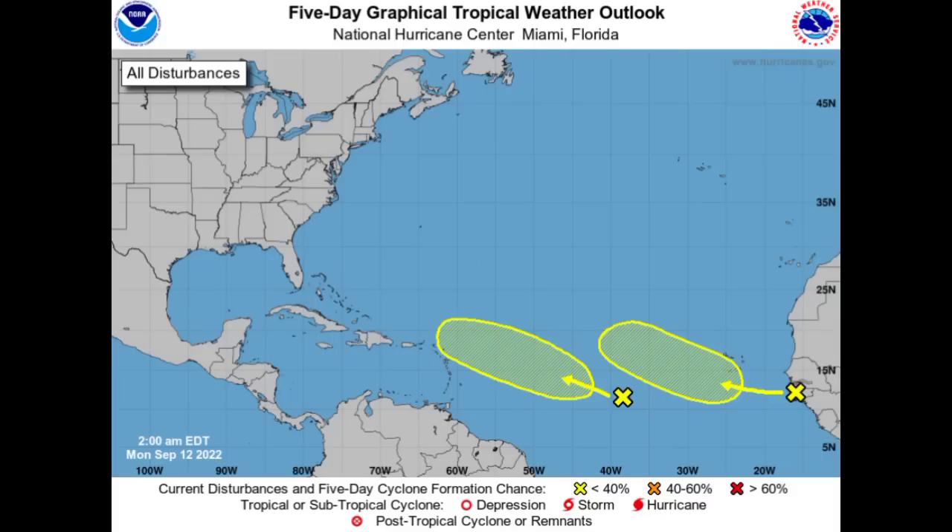Hey everyone, it is Dani and welcome to this updated video. I hope that you're all doing great today and look who popped back up on the radar.